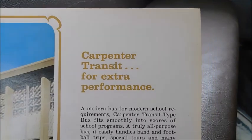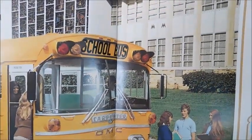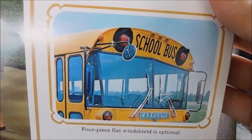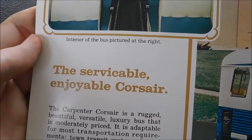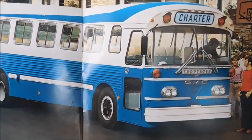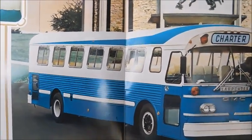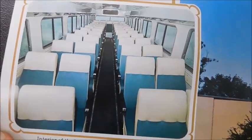'Carpenter transits for extra performance.' And then we've got a nice New York spec Carpenter Corsair with some interesting four-ways, and there's a Carpenter Corsair right there. 'The serviceable, enjoyable Corsair' — so this is a Corsair multifunction bus. Definitely a beautiful bus; I absolutely love that color scheme, it looks great on that bus. I'm assuming that's the same bus, since the windows and seats seem to be matching the actual bus.